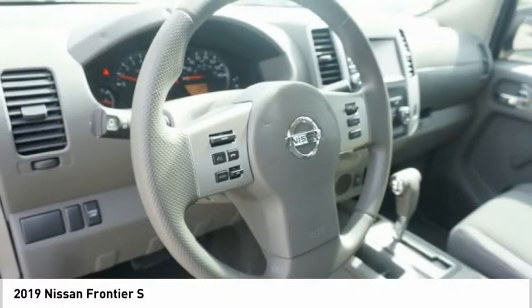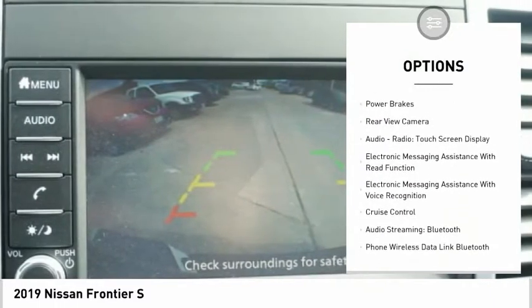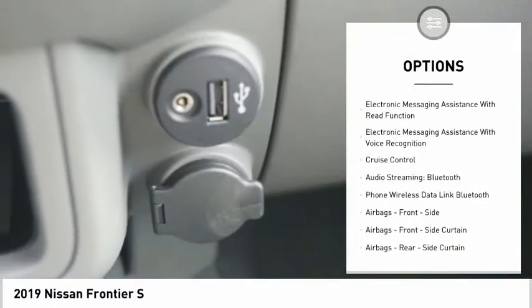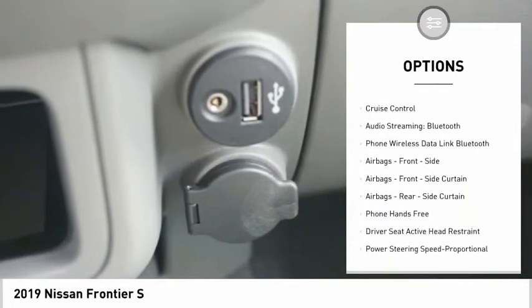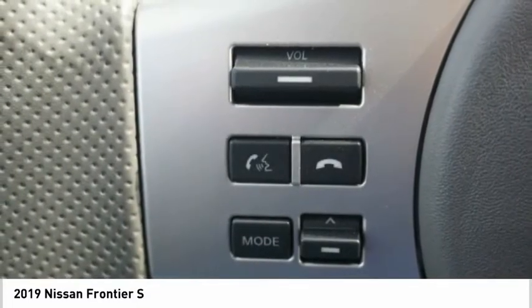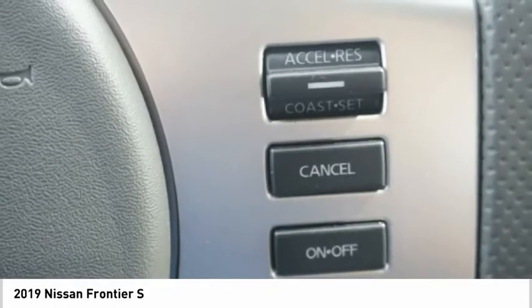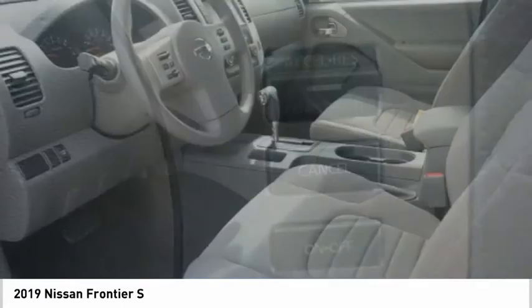Here are some of this vehicle's great options: traction control, stability control, front suspension type double wishbone, front suspension type struts, power brakes, rear-view camera, audio radio, touchscreen display, electronic messaging assistance with read function, electronic messaging assistance with voice recognition, and cruise control.